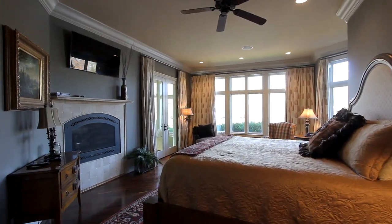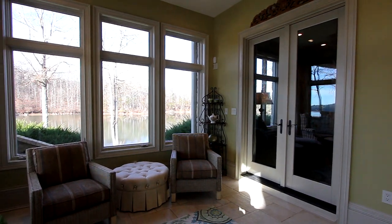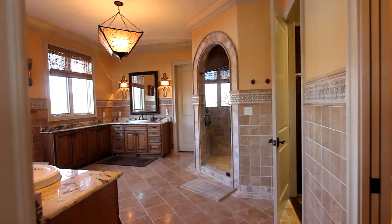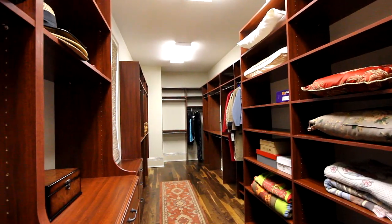Your master bedroom also offers up additional space in the form of access to the sitting room. Take in the design and styling of the en-suite baths — fully equipped. And in the master, we've included two full walk-in closets.